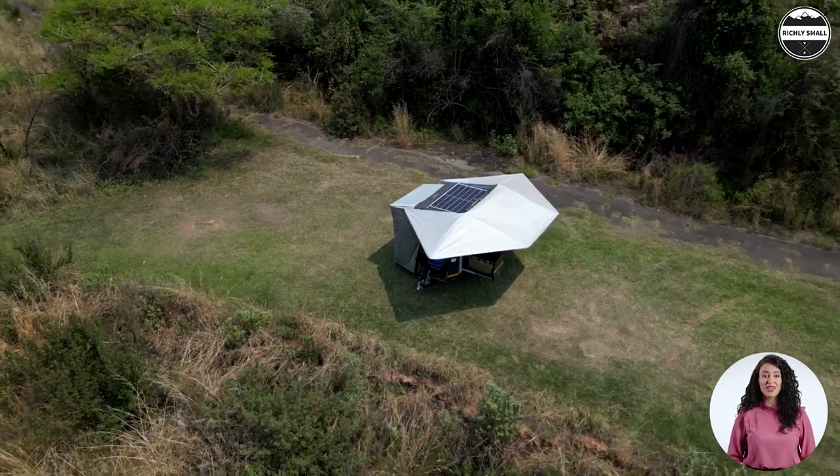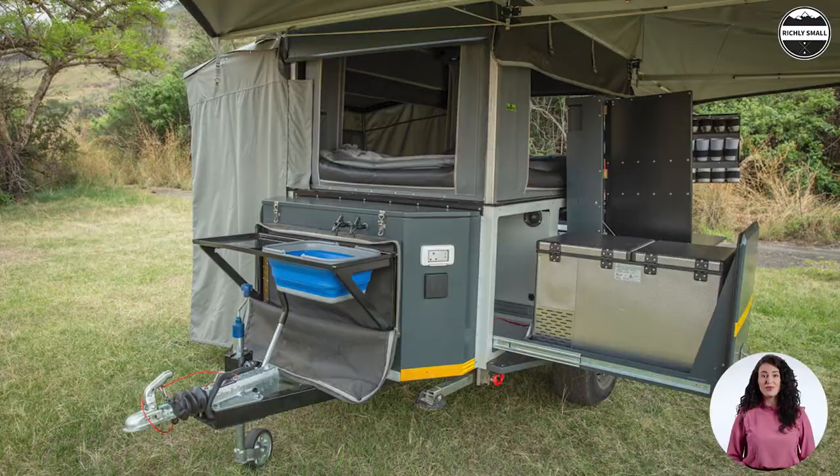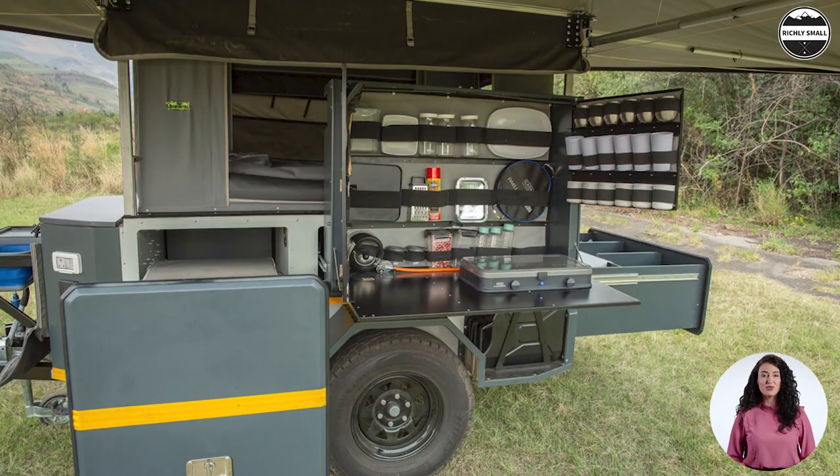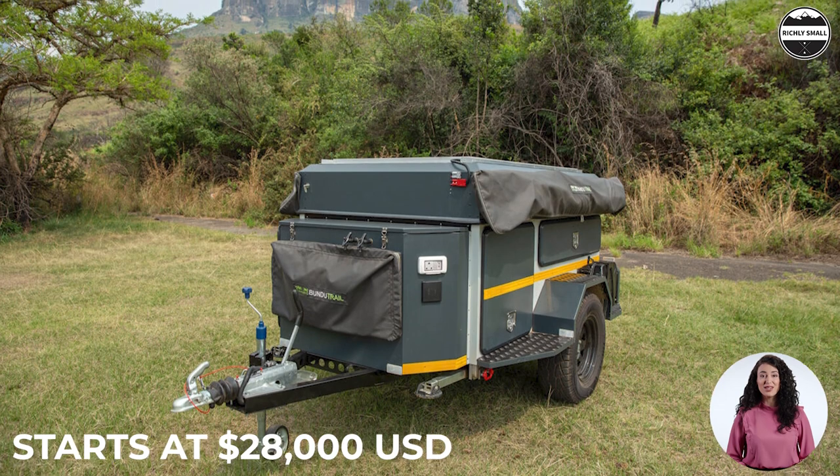The entire electrical setup consists of a 105-amp-hour battery, roof-mounted solar panels, and an inverter. Bundu Trail starts at $28,000 U.S. dollars.